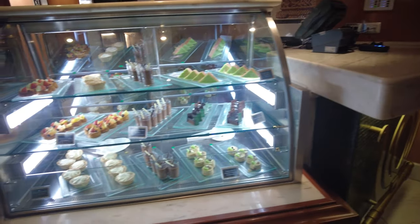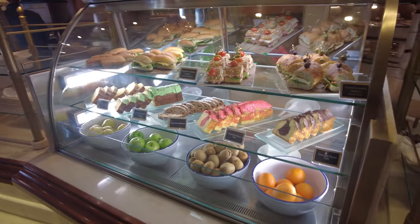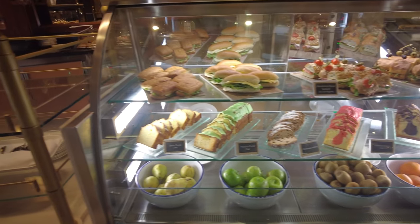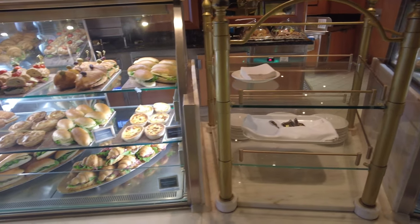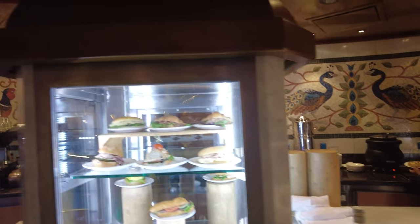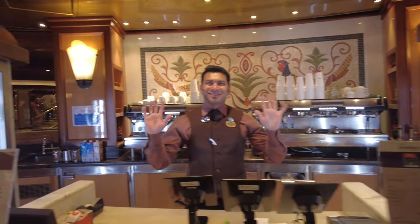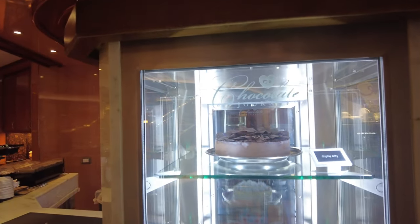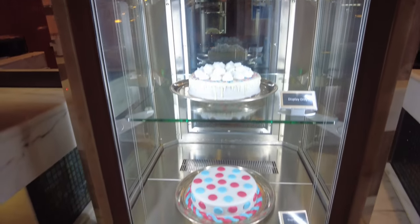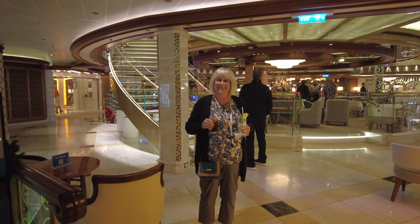We have saved the absolute best for last — the International Café, Angela's favorite spot and one of mine. The sandwiches, pastries, and desserts are all included. They do have some specialty coffees which in some cases are an upcharge. This is open 24 hours and the food is fantastic. On port days this is usually our breakfast — we come down, get our coffee, get a little sandwich or pastry, sit down, and there's always plenty of seating. As you can see from the smile on my beautiful wife's face, the International Café is the place to be.